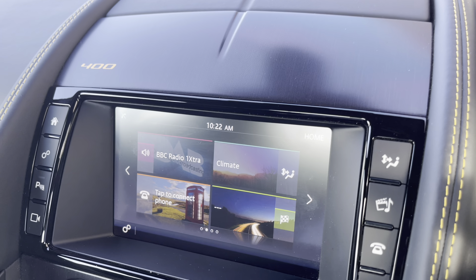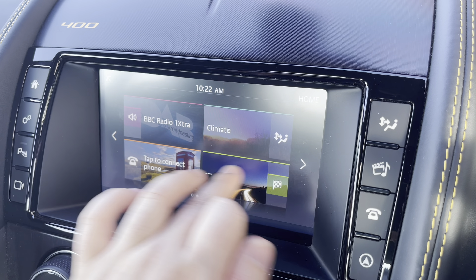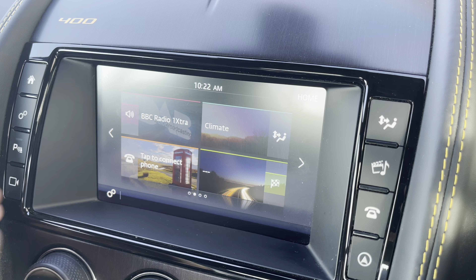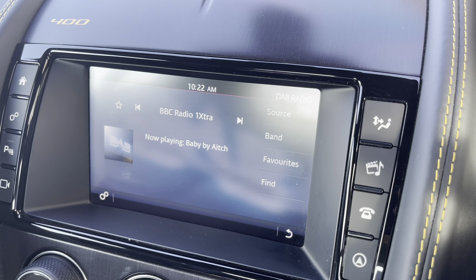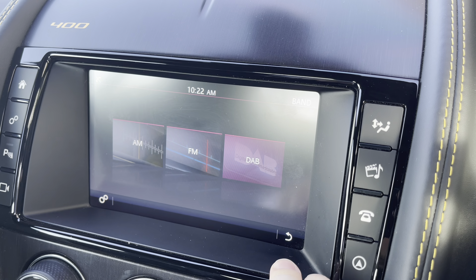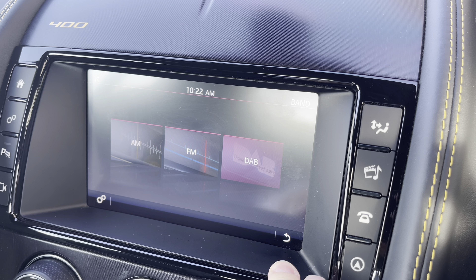The centre screen will also have all your entertainment needs covered. It features touch-sensitive menu controls, but also offers physical shortcuts, which are great when you're on the move. For all your music, there's the benefit of full AM, FM, and DAB digital radio reception.